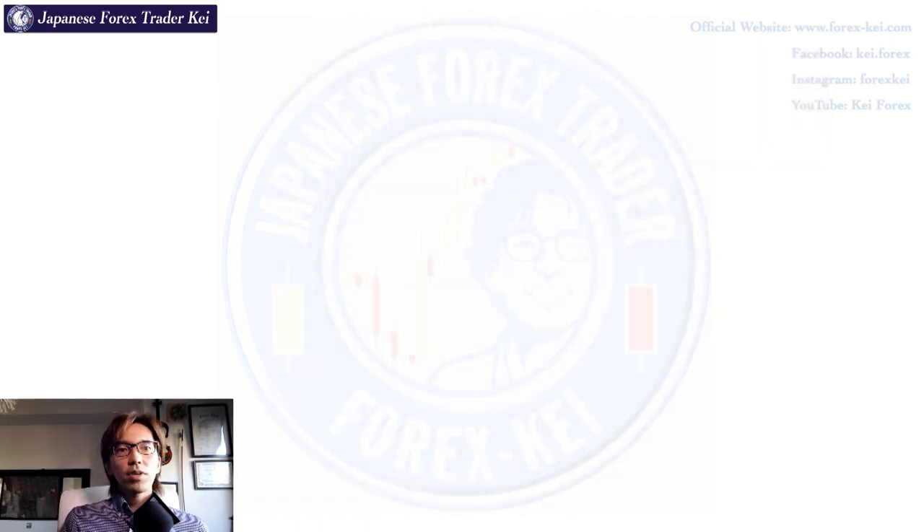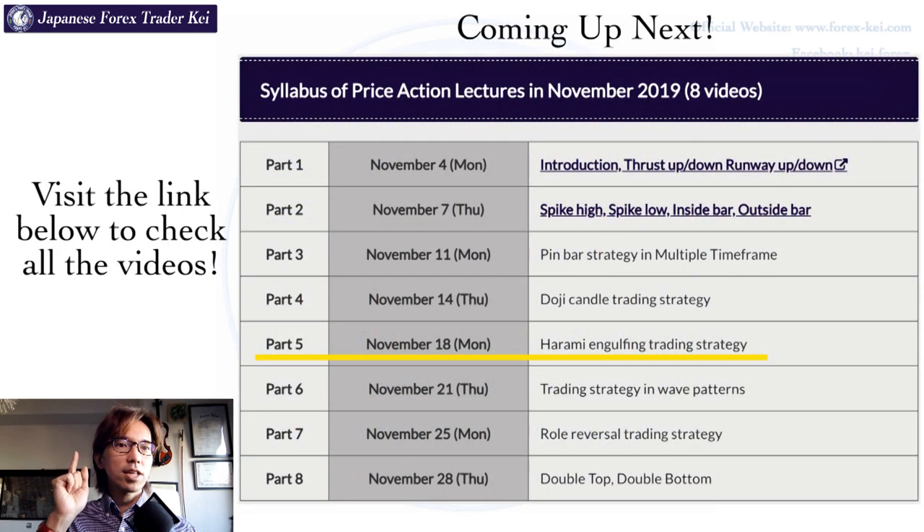Alright, so now I hope you have a better idea of how to trade with Doji candles. If you liked this video, please press the good button. On the next one I'll be talking about harami engulfing trading strategies, which are also commonly seen in price action and you can get a lot of pips when you master this. If you don't want to miss it, make sure to subscribe and hit the bell for notifications when it's uploaded. I also do live streaming every Tuesday and Friday so you'll get notified for those too. Alright, see you on the next one. Stay Gold!